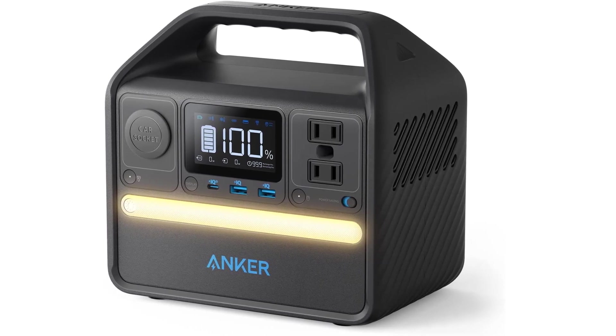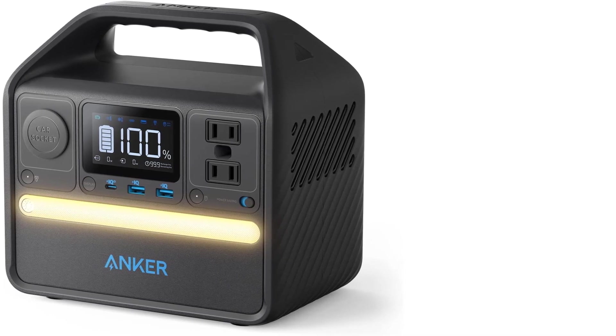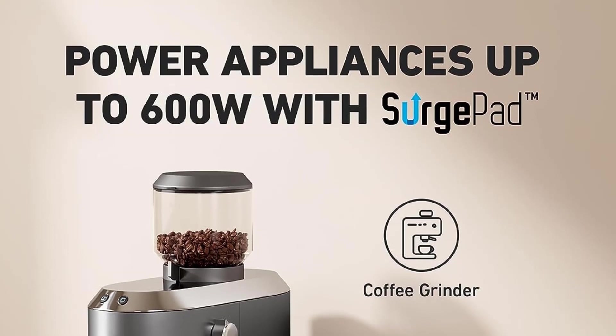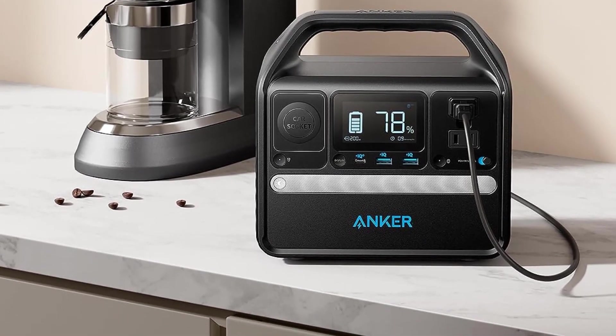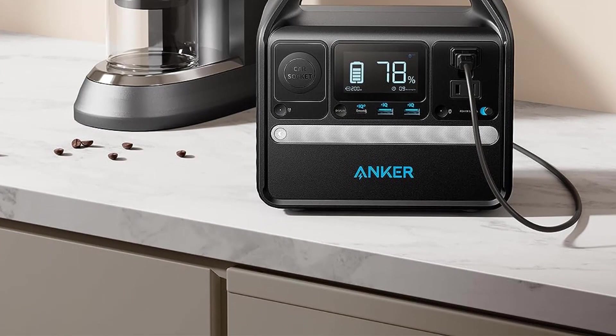Crafted to withstand the rigors of everyday use, the Anker 521 guarantees consistent and dependable power, making it an ideal companion for extended power needs. Whether it's for outdoor adventures, emergency backup, or regular usage, the Anker 521 Portable Power Station embodies the commitment to lasting quality that Anker is known for.